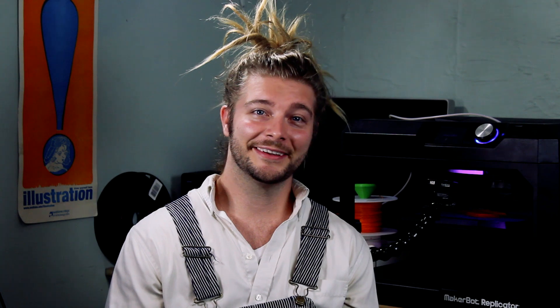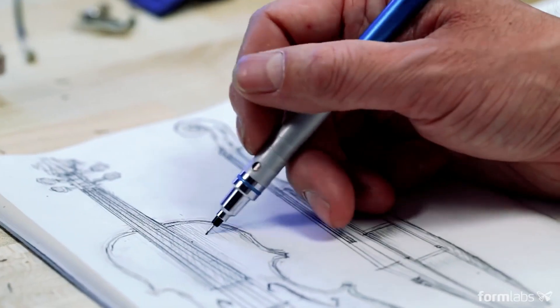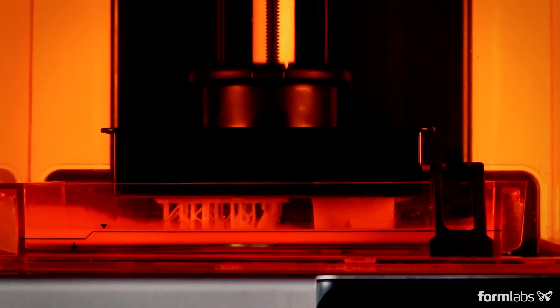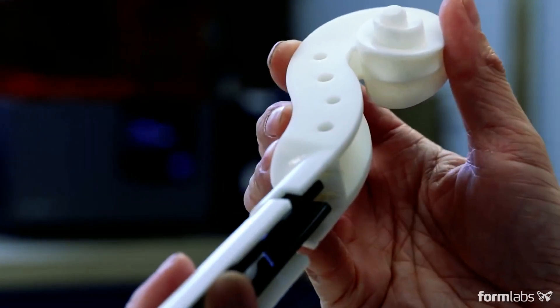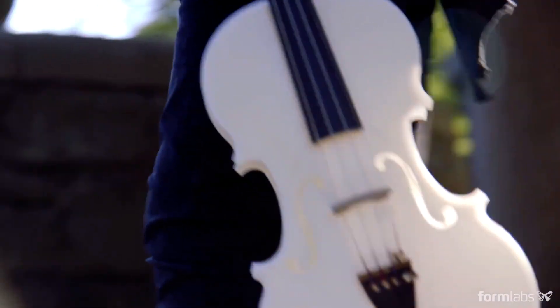That was what a 3D printed violin sounds like. BostonGlobe.com talks about Formlabs engineer Brian Chan, who designed a 3D printed violin for their Form 2 desktop printer and their updated white resin liquid material. Musician and YouTuber Rhett Price worked closely with Formlabs to provide input to help with the tone, weight, and volume of the violin.